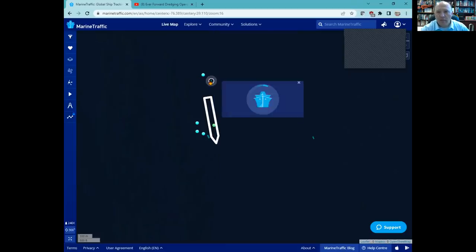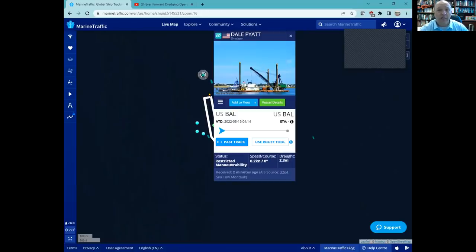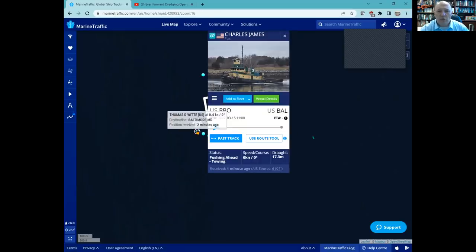The Bering Dawn probably has with it a hopper barge where the spoil from the Dale Pyatt is being put into. I got a video that will show you that. They're dredging off the aft side of the vessel right now, where the vessel had come in. Meanwhile, up here at the bow, one of the things we see here is the Charles James.